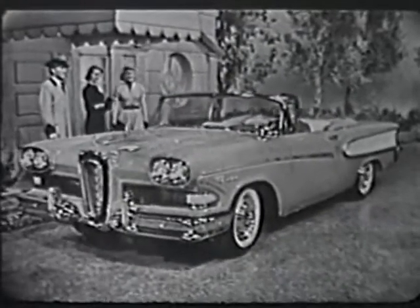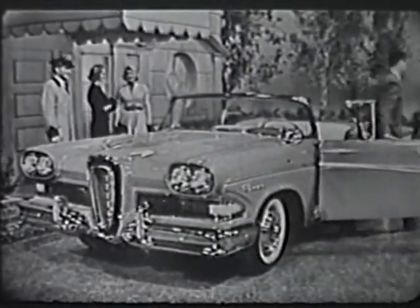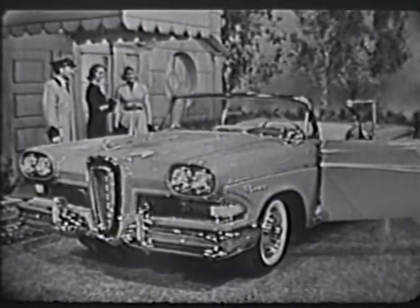The turquoise and white convertible you see driving up now is one of the Edsel Pacer Series, with elegant Edsel styling throughout, such as these Edsel Contour seats that are scientifically designed to give you separate back and shoulder support.